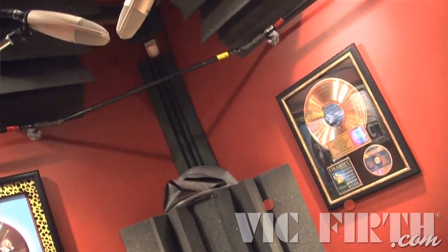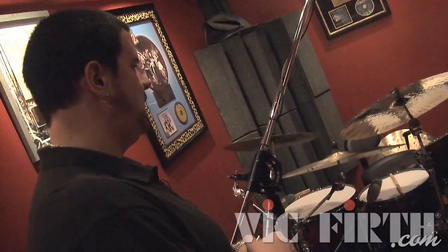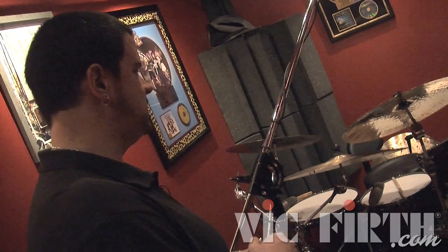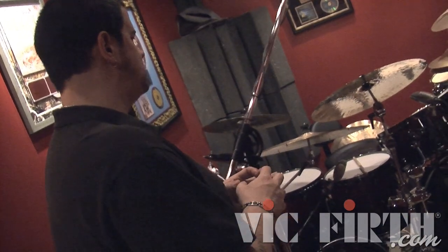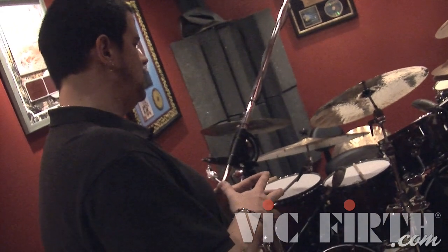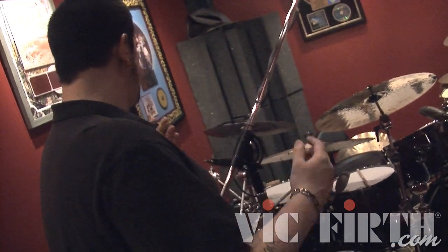When people hire me for remote sessions — which is what we're going to talk about today — they get back 15 mono tracks of drums. With that you can pretty much mix anything you'd want: room mics for more of a rock sound, or close mics for a tighter R&B or studio-type sound. You can pretty much do anything you need with that many mic lines.